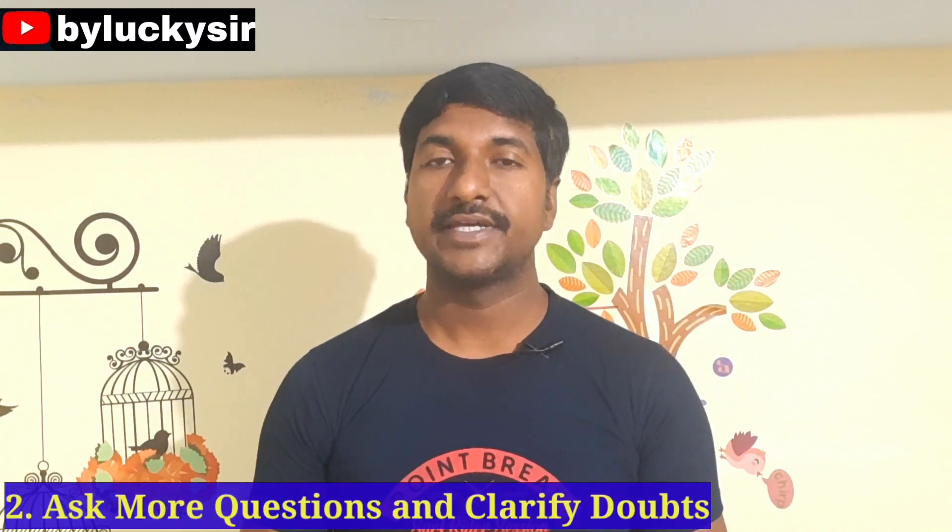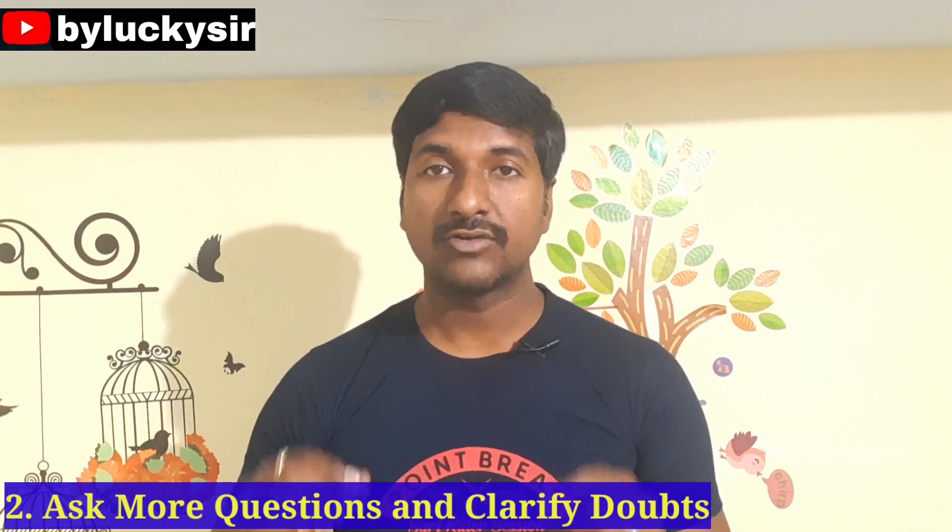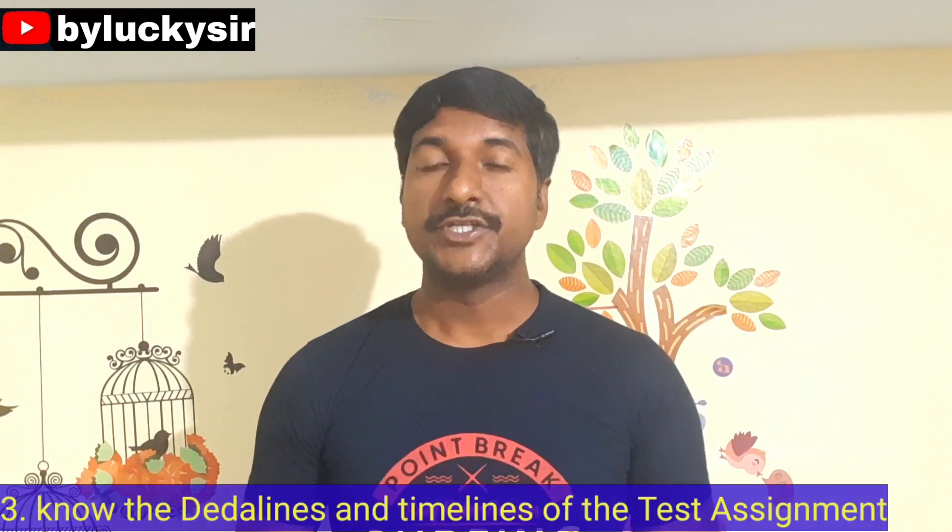The second point is: if you raise any doubts, you have to ask immediately and clarify them quickly. Don't hesitate to ask questions — you have to clarify your doubts as soon as they arise.